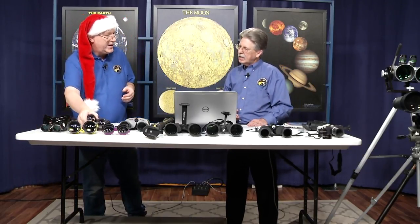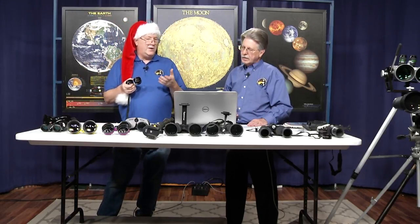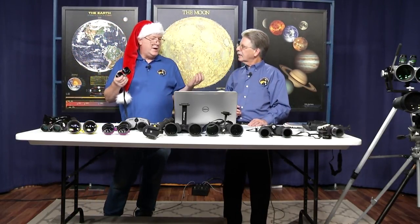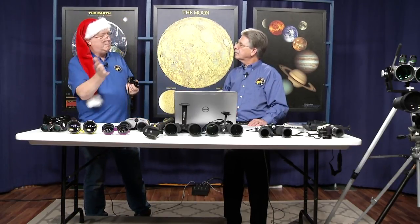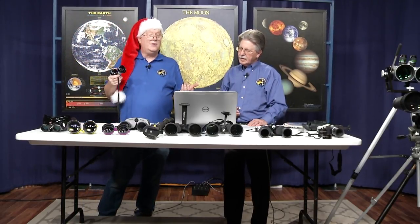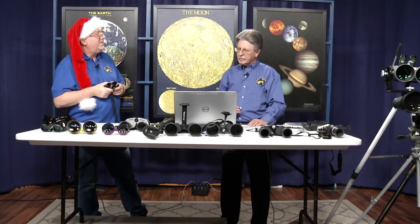With these you can pan the Milky Way, see the Pleiades and the Hyades in the same field of view, see Orion's belt with the sword together, and M31 Andromeda Galaxy looks like a complete sky chart with all the guide stars. You can also view many planets in the same field of view, and they're great for fireworks, sporting events, theaters, concerts, and kids' events.